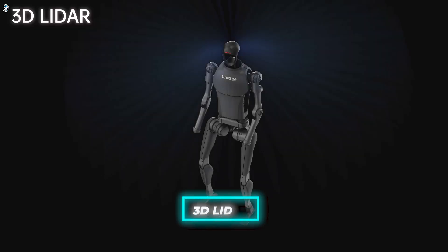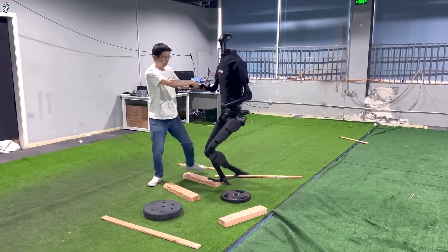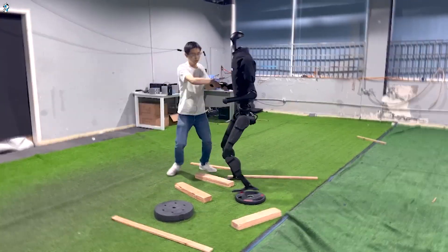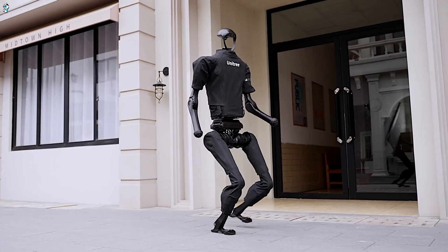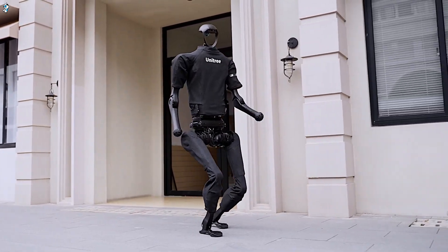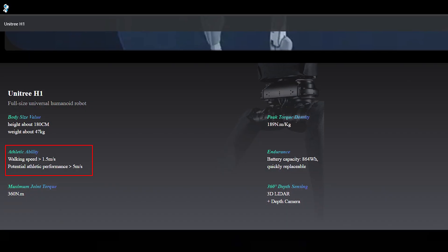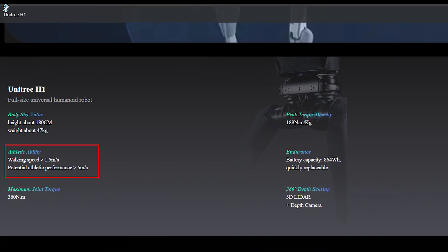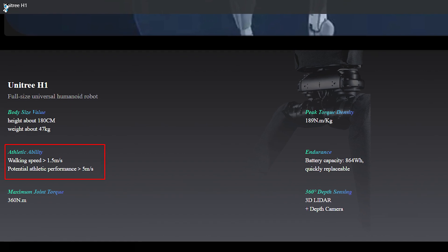The H1 includes a 3D LiDAR module in the head for adaptive navigation and mapping, complemented by stereo vision camera systems for object recognition and detail handling. The inputs feed into dual onboard processors running proprietary algorithms that turn sensory data into usable insight and motion vectors. As a result, Unitree claims the H1 can traverse rough terrain at a brisk 1.5 meters per second while avoiding obstacles automatically.